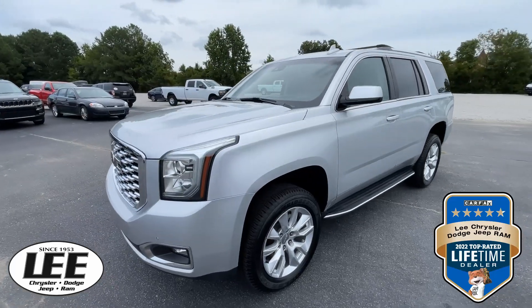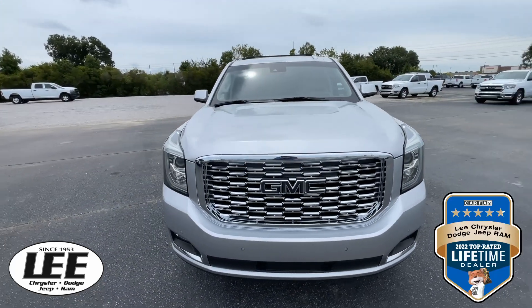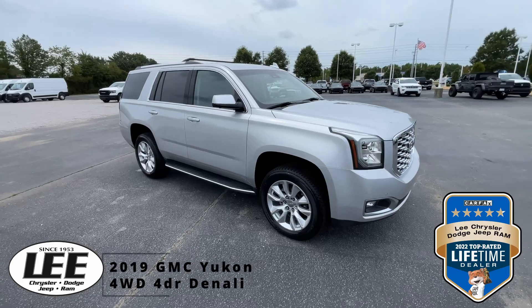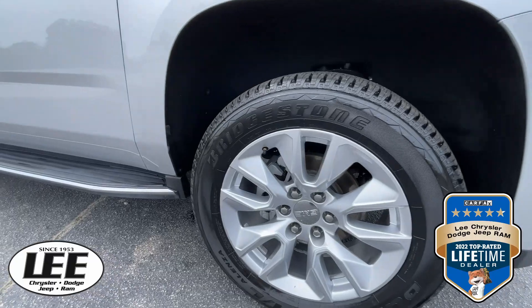Hello and welcome back to Lee Chrysler Dodge Jeep Ram of Wilson, North Carolina. You've landed on one of the most sought-after, searched SUVs on the road today. This is a 2019 GMC Yukon — it is the Denali 4x4.